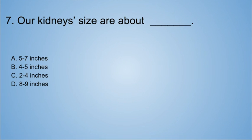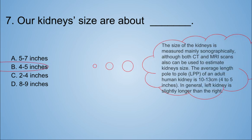Question seven: our kidneys' size is about blank. A. 5–7 inches. B. 4–5 inches. C. 2–4 inches. D. 8–9 inches. I'll just guess 2–4 inches — and I got it wrong! The size of the kidneys is measured mainly sonographically, although CT and MRI scans can also be used. The average length, pole-to-pole, of an adult human kidney is 10–13 centimeters, which is also 4–5 inches. In general, the left kidney is slightly longer than the right.